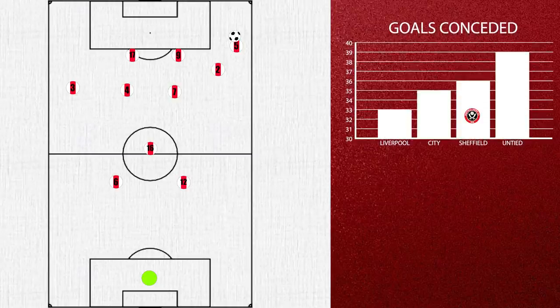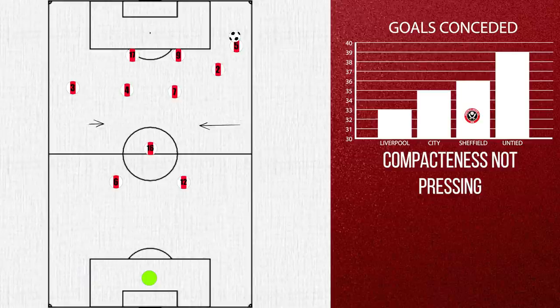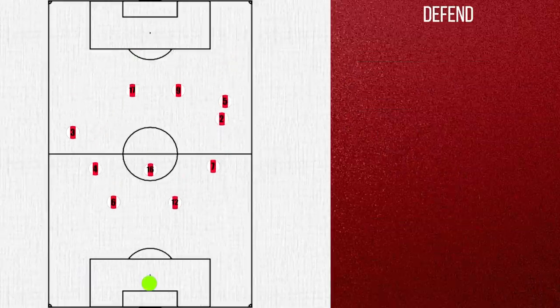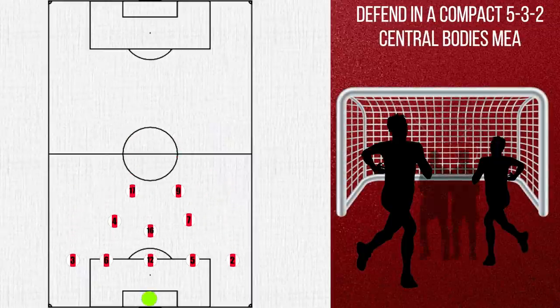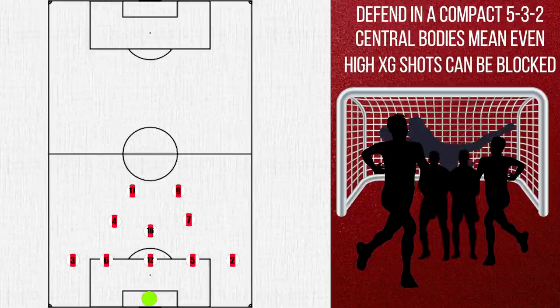Defensively, Sheffield excel. Only Liverpool and the two Manchester clubs have conceded less often than they have. The key to this is compactness. Rather than look into counter-press, they look to protect their goal by dropping deep early — in fact, only Newcastle press less often than they do. But if it is a quick counter, the wide central midfielders can drop to cover the space left behind. In general, they drop into a simple 5-3-2, looking to clog the centre and making the goal a smaller target. This, along with Henderson excelling in goal, means they have been able to far exceed their expected goals against.